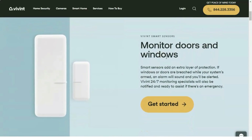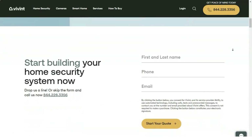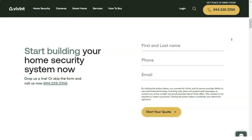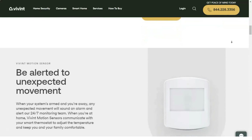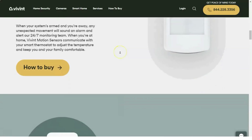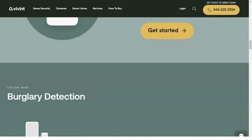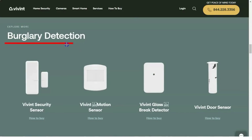Additional component prices are a bit higher than what you get from the competition. Door and window sensors go for $50 each, while Protect America charges $39 per sensor and Bring Home Security charges $29 per sensor. A Vivint glass break detector will set you back $100, while Protect America charges $99 and Bring Home Security charges $79.